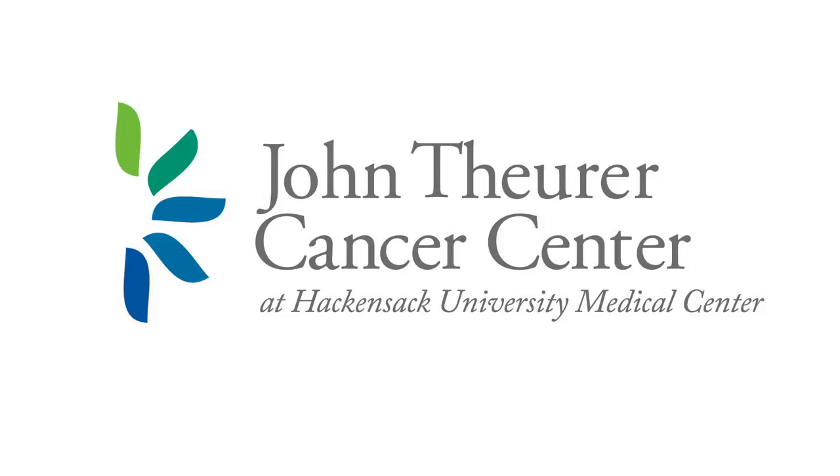GI distress is most often related to treatment rather than myeloma itself. For nausea, risk factors include hypercalcemia, constipation, anxiety, female sex, and pain medications. For constipation, risk factors include uncontrolled diabetes and poor diet. For diarrhea, recent antibiotic exposure and pre-existing conditions like lactose intolerance or irritable bowel syndrome are common contributors.